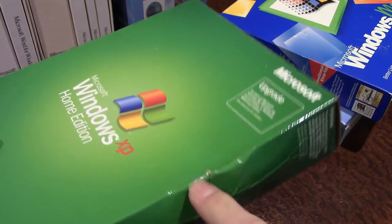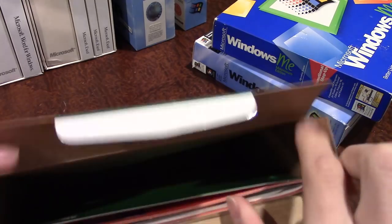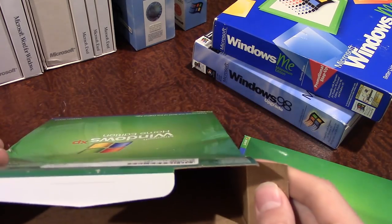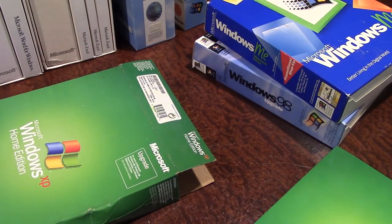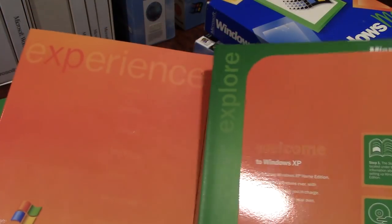Unfortunately the Windows XP box is a little dented — something was sat on top of it. For whatever reason there's no cardboard insert in this one, just a thin folder inside a full box. I believe the missing cardboard insert is why it got dented; the other boxes don't have that problem because the insert backs them up. The Windows XP Home Edition content is contained in this folder — the product key is on the back, so I won't show that.